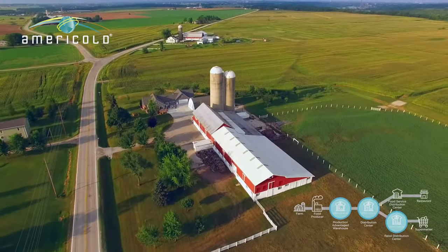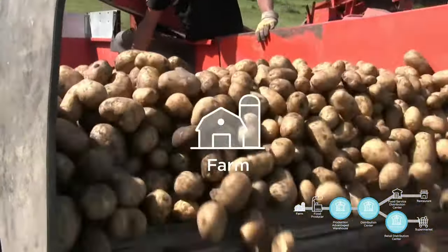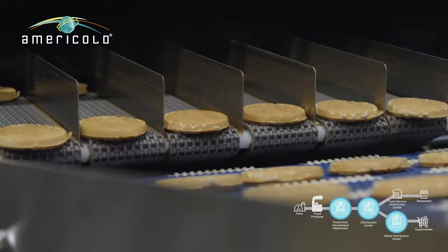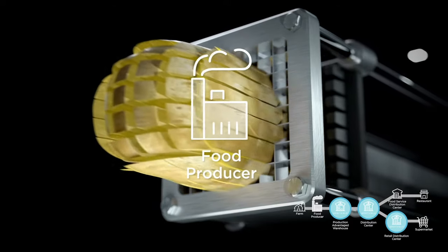Farmers around the world raise animals and grow grains, fruits and vegetables — like these potatoes. When ready, those items are prepared into the foods we all enjoy by food manufacturing companies. For example, potatoes are cut into French fries.